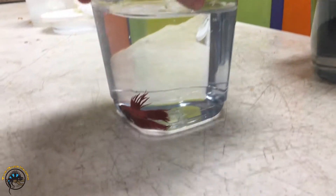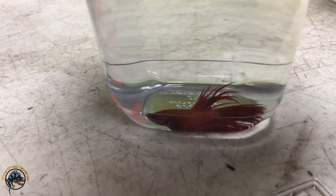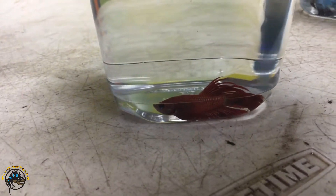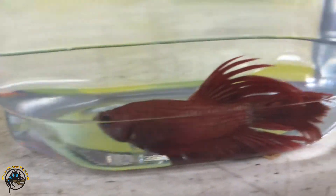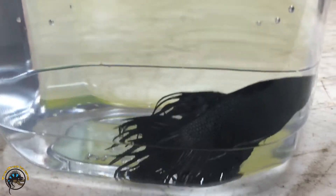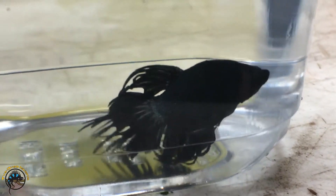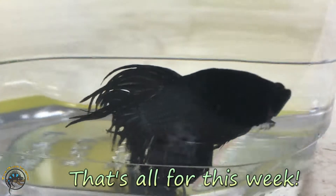Well, here's the red you wanted — it's just not the tail type you wanted. It's the crown tail, but it is red and it's very nice. Oh wow, he's like pure black. That's awesome. Well, it's just a crown tail, but it is pure black.